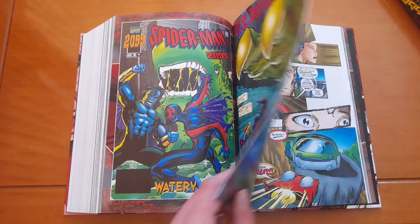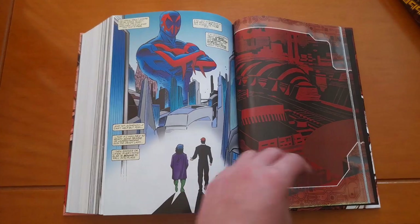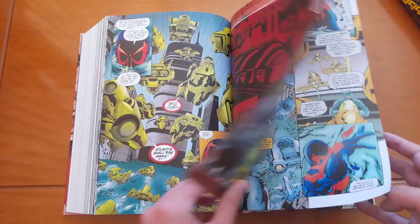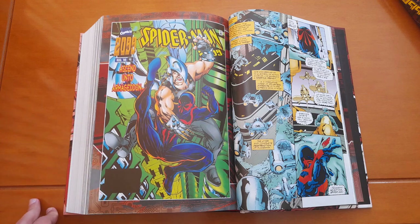So this is Namor 2099 — Namor, I'm not sure how to pronounce it correctly. And Spider-Man 2099 #46 is the last issue.